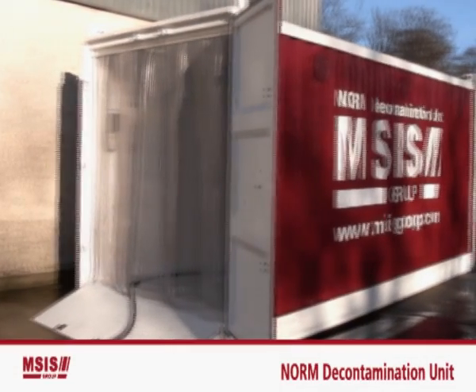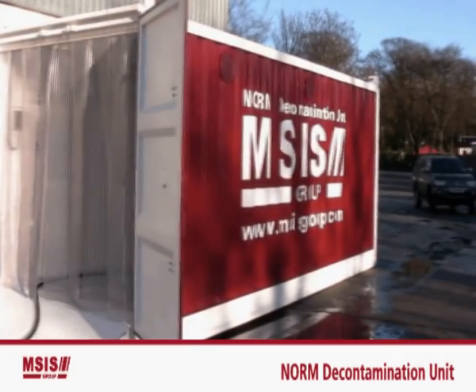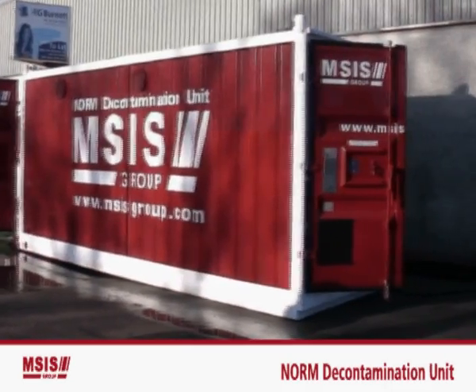This is the new norm decontamination unit of the MSIS group. We designed it from working closely with one of our key clients and from a strong understanding of how we could help improve their decontamination operations.